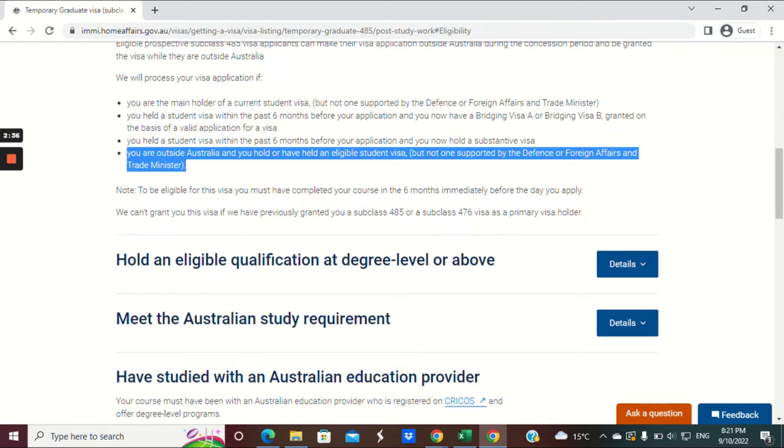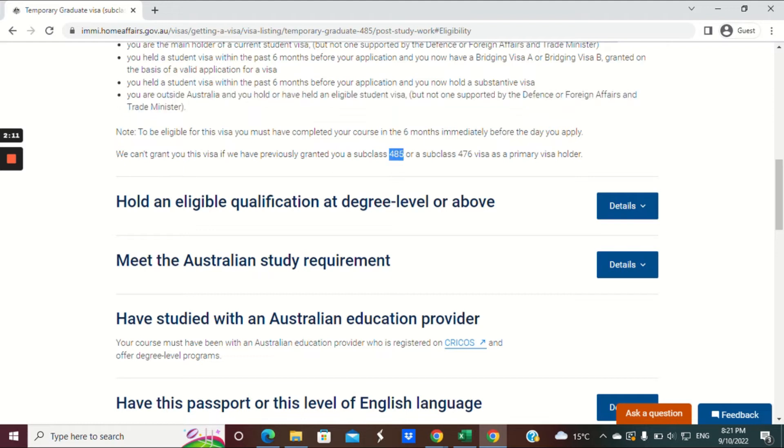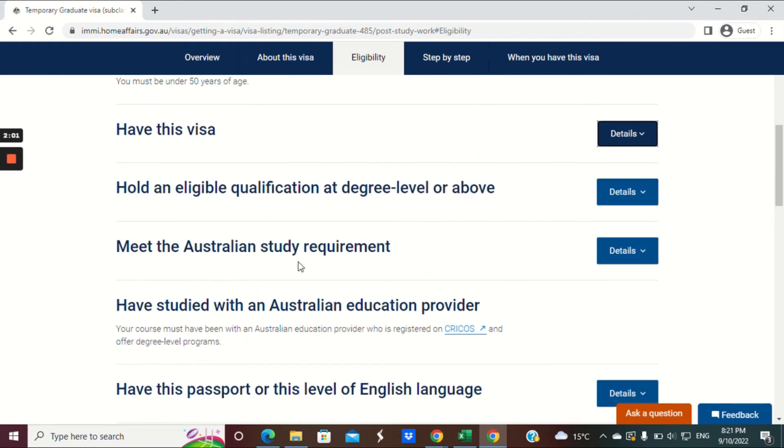To be eligible for this visa, you must have completed your course in the six months immediately before the day you apply. If it's even a day more than six months from your completion certificate, your application will be invalid. So make sure you don't leave it to the last minute. Also, if you've previously held a 485 or a 476 visa, you cannot reapply — even if you've completed studies in another field. It's once in a lifetime.